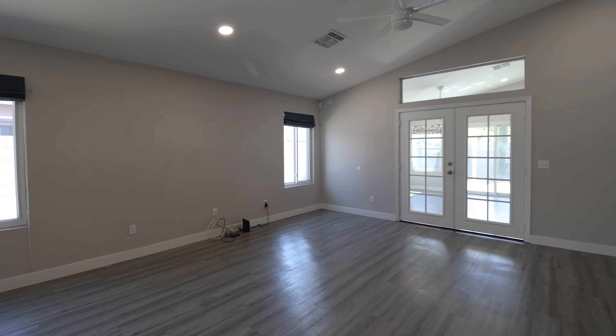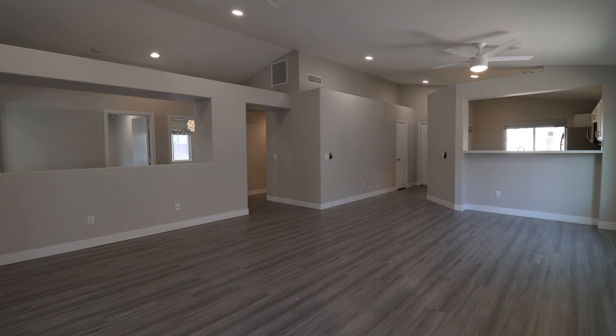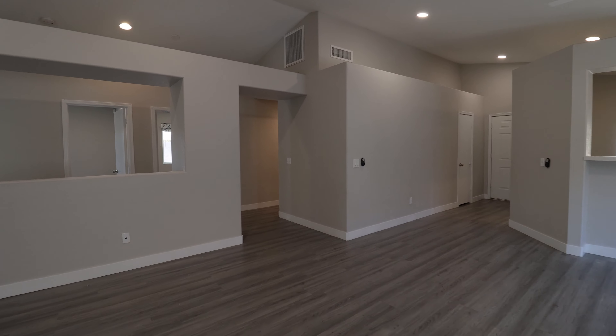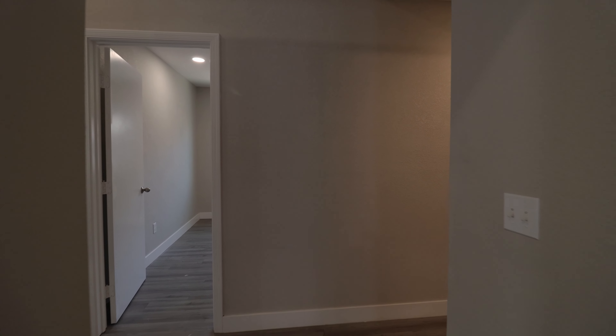The open floor plan includes a modern kitchen with white shaker style cabinetry, quartz countertops, and stainless steel appliances. Recently updated, the home features high efficiency upgrades including solar panels for reduced energy costs.